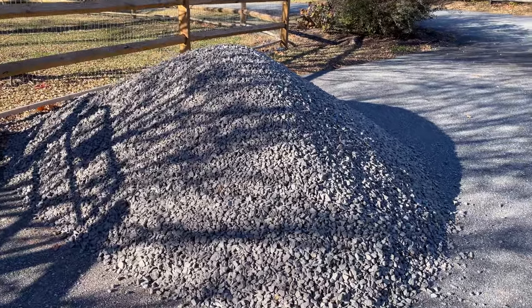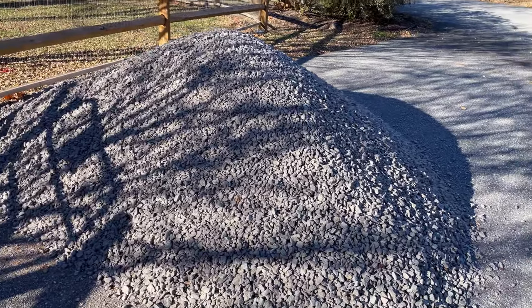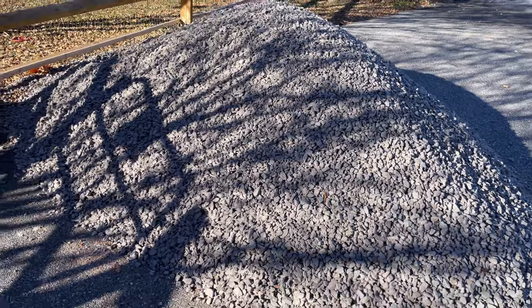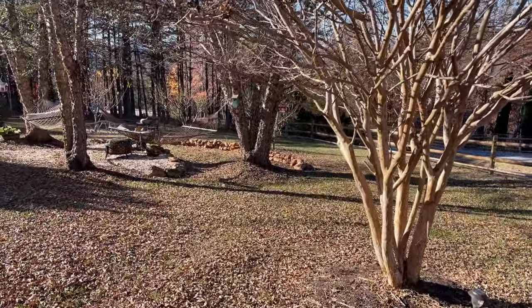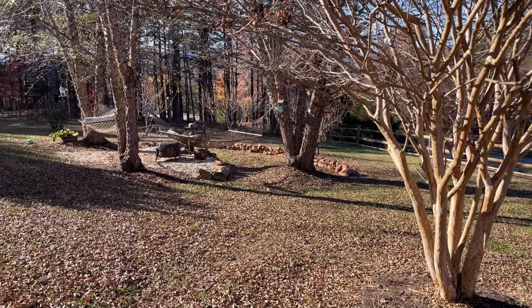This is actually seven tons of gravel. It's about three and a half, four feet high — three and a half feet high. It's going to go down there where all those rocks are piled up. So this is going to be a workout.